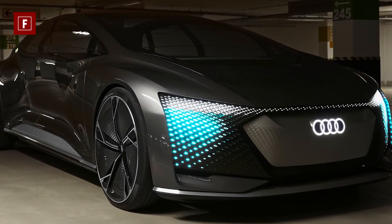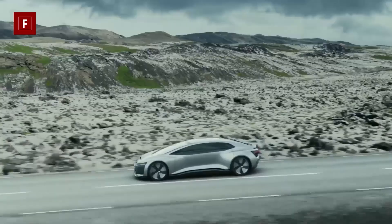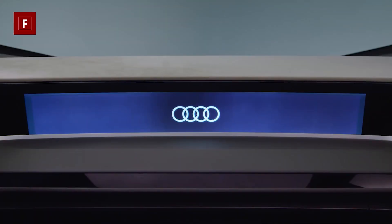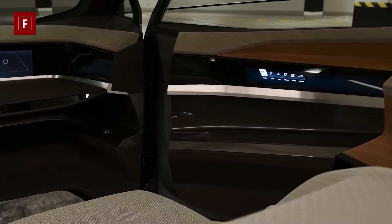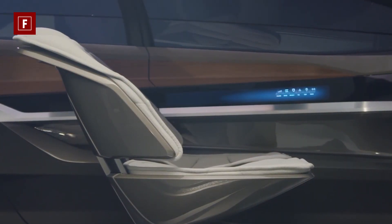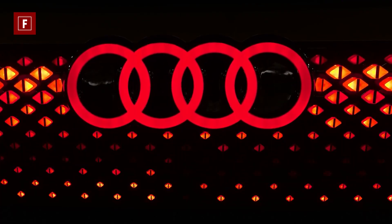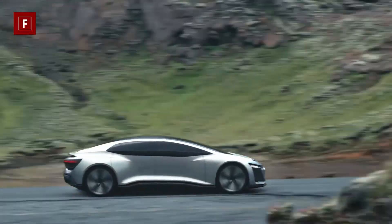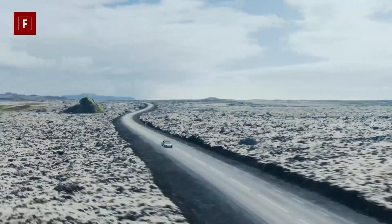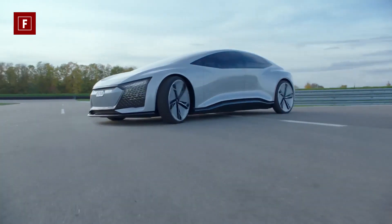The entire length is 5.4 meters long, which is longer than the long-wheelbase Audi A8. This additional space allows Audi to overhaul the interior, maximizing the area completely. There is no traditional steering wheel or even a dashboard — instead there are two front swivel and slide seats and a small rear bench. With air suspension, the journey will have extra comfort.